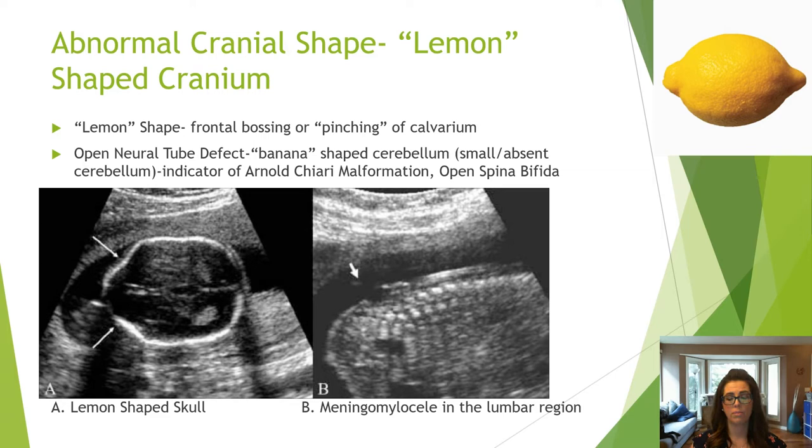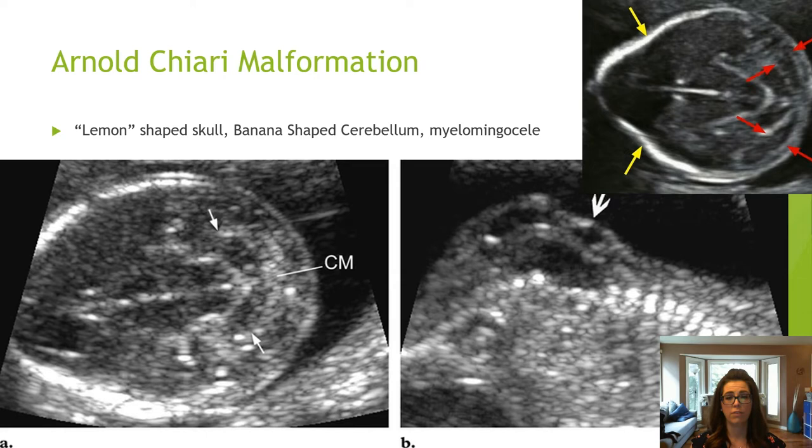If the cerebellum appears small, absent, or banana-shaped, you should suspect Arnold-Chiari malformation. A lemon-shaped head is not specific for Arnold-Chiari malformation, but a banana-shaped cerebellum is.